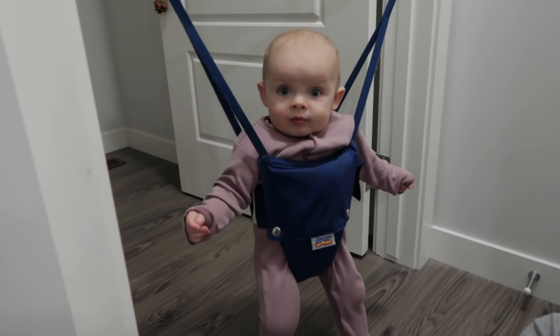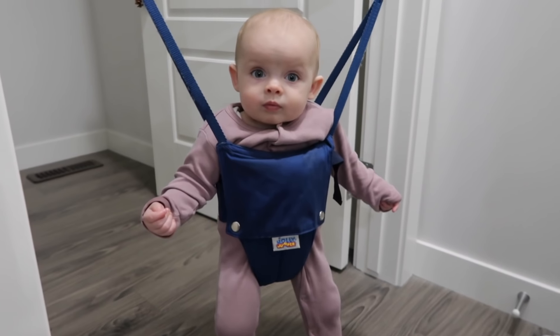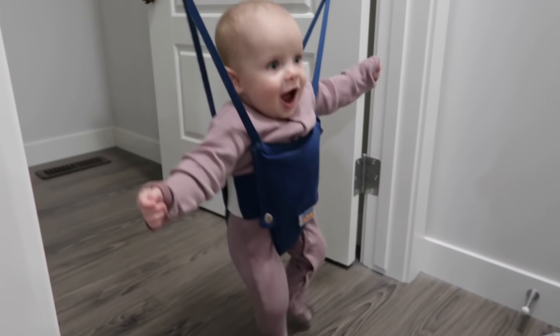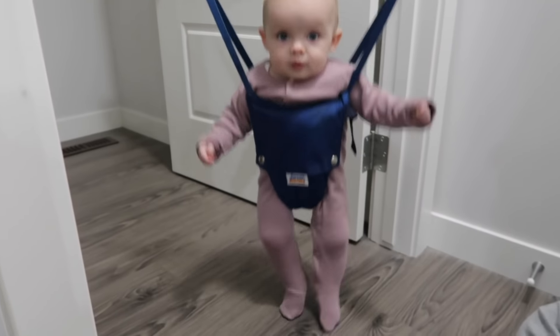We're probably going to make something for dinner tonight and then have that for tomorrow as well. But you guys don't want to miss out on what Nova's doing right now. Hi! What are you doing? There you go. You're so cute — you look so good in that jelly jumper. Are you having a blast?